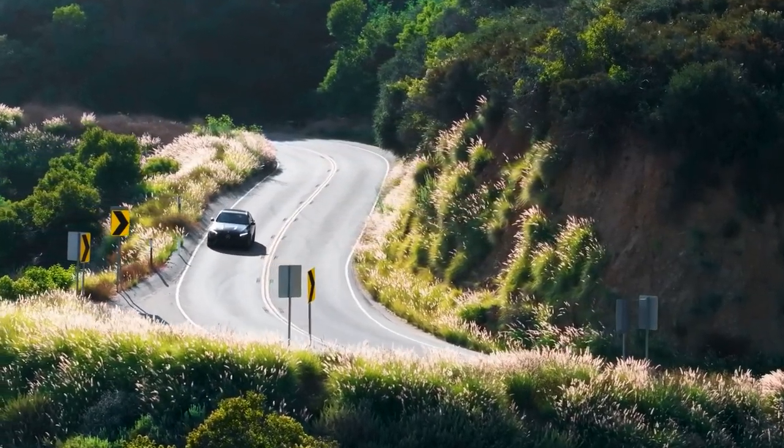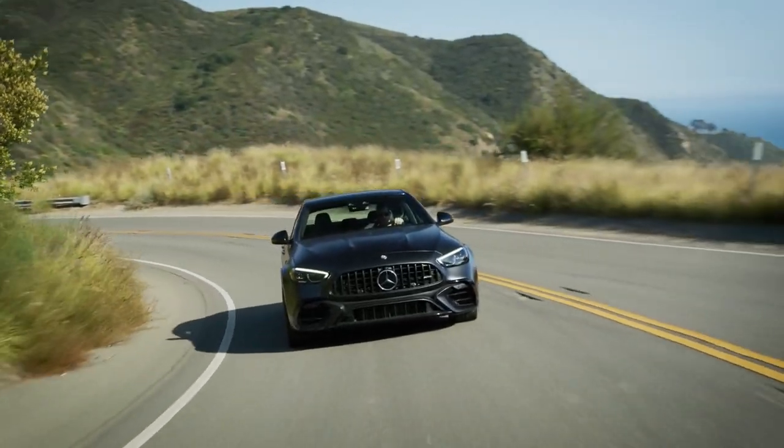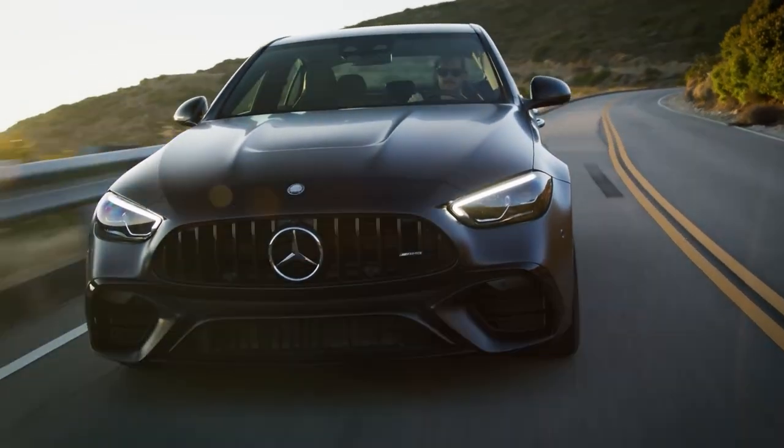This isn't just any sedan — it's a powerhouse of performance and luxury. Today, we're taking a closer look at the 2024 Mercedes-AMG C63.